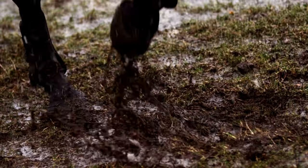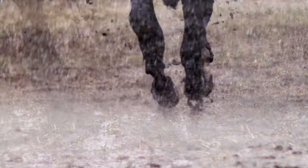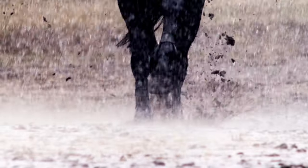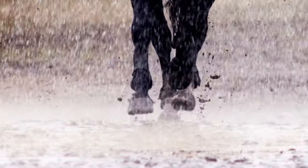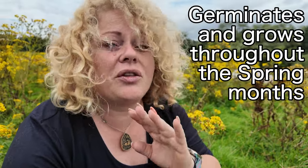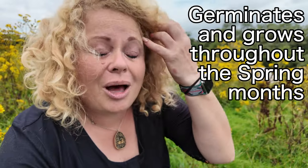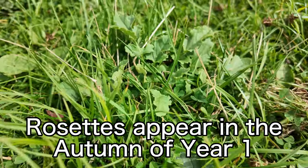These little seeds really get on well with land that's been disturbed. So if you've got a piece of land that you might have dug up recently, or if you've got livestock that like to dig around in the dirt, then that is a prime location for the ragwort seeds to germinate. Ragwort germinates and grows throughout the spring months, but the first sign you'll see of them is the rosettes or florets as we call them, that come up in the autumn of year one.